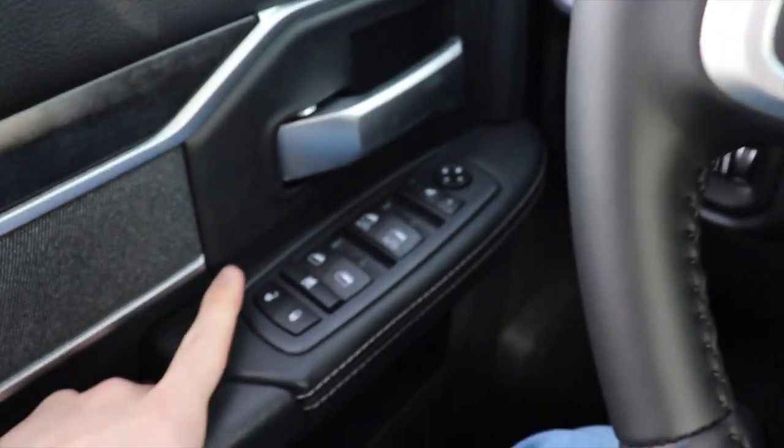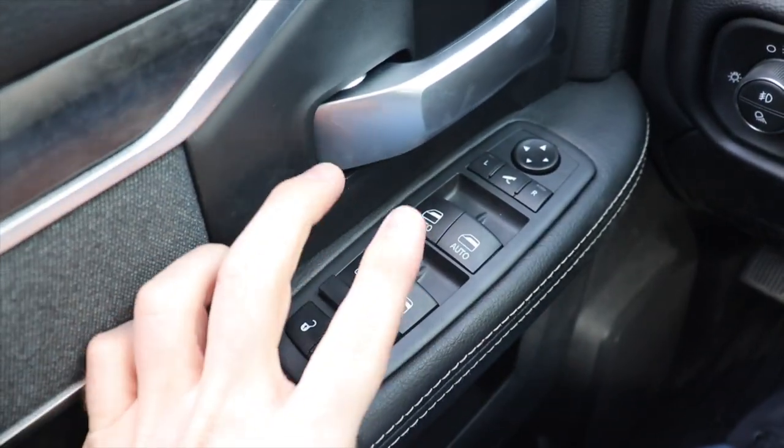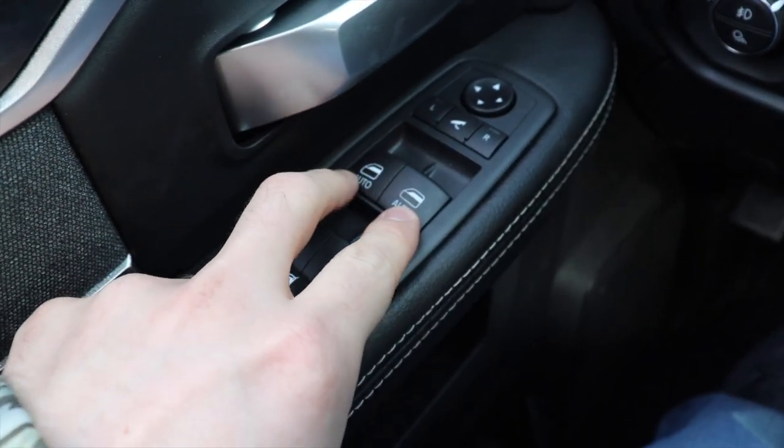Starting off on the left side of the steering wheel, we have your lock and unlock button, your window lock button, rear window control, and front window control, which is also automatic up and down.